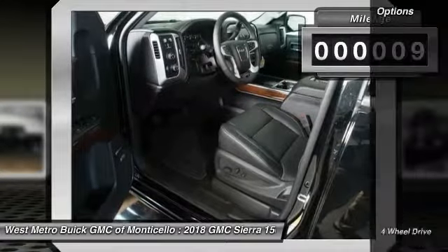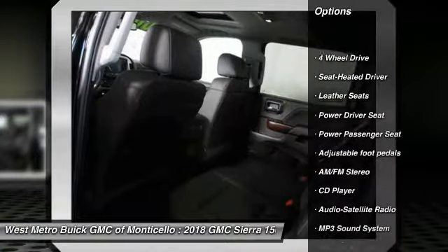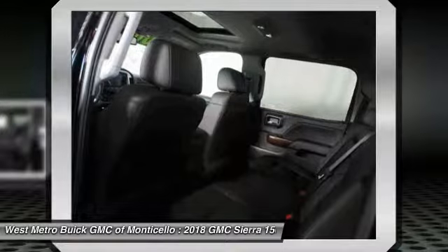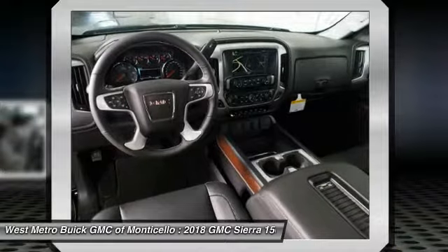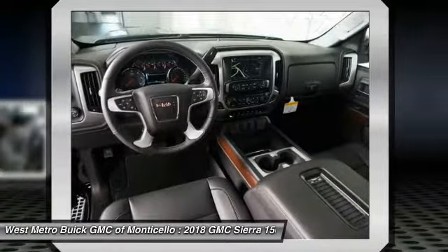This vehicle has less than 100 miles. Here are some of this vehicle's great options: four-wheel drive, anti-lock braking system, power passenger seat, traction control, Bluetooth wireless data link for hands-free phone, HomeLink garage door opener, power steering, cruise control, and aluminum wheels.